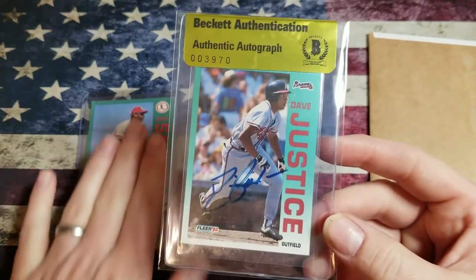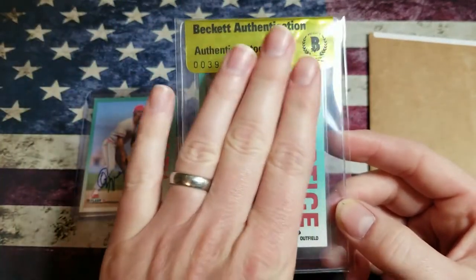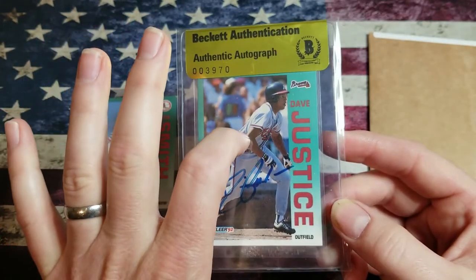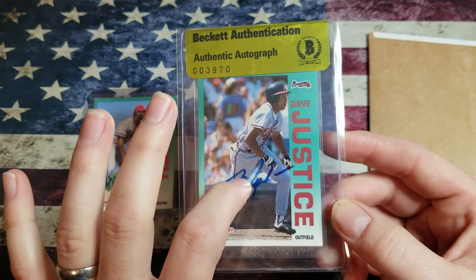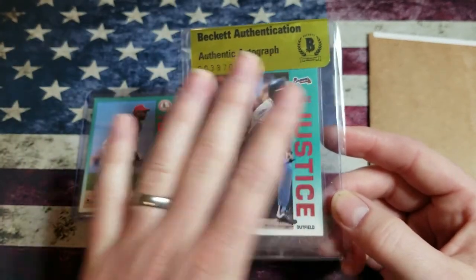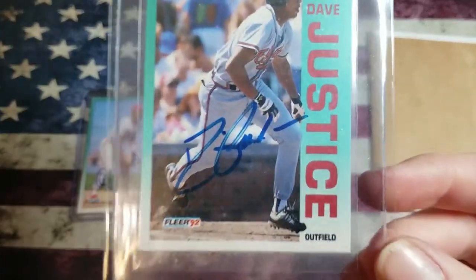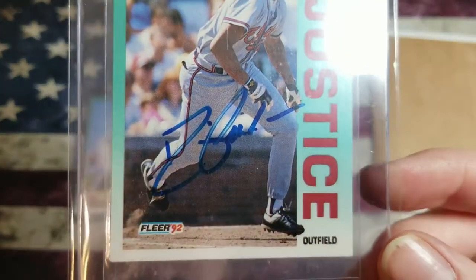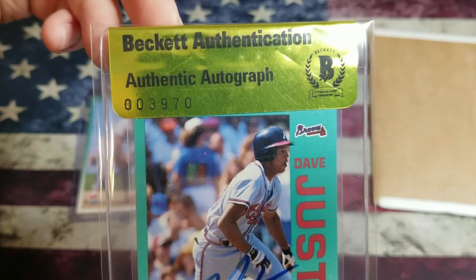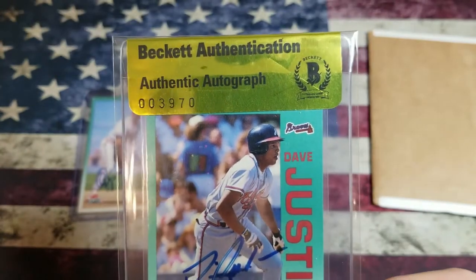Even if I decided to slab this or keep it a mystery, this is still worth it because just paying to get this card signed by David Justice and authenticated is less than what I paid for both of these combined. Here it goes — I'll bring it up. There's the Beckett Authentication autograph.